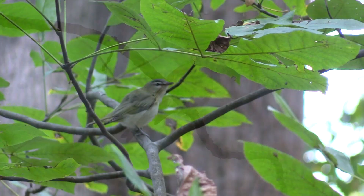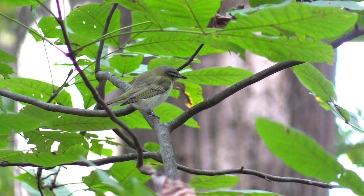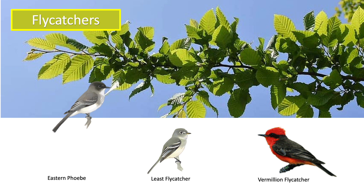Birds on the forest floor, such as the eastern towhee, song sparrow, and ovenbird, blend in with the leaves. In the understory, the eastern phoebe and least flycatcher are greenish to avoid capture, as they often perch to catch flies mid-air.